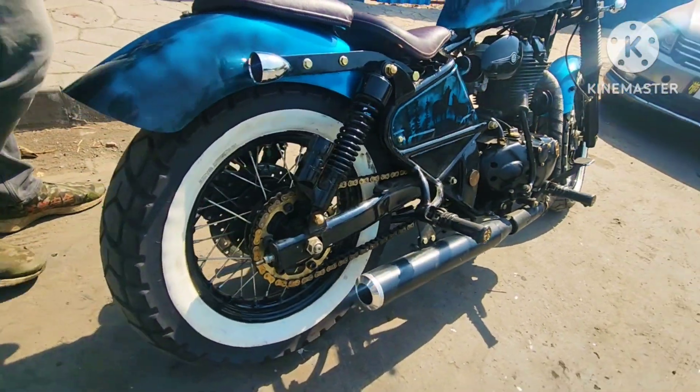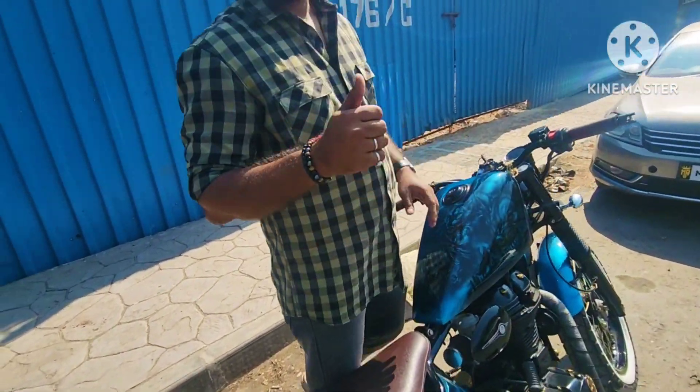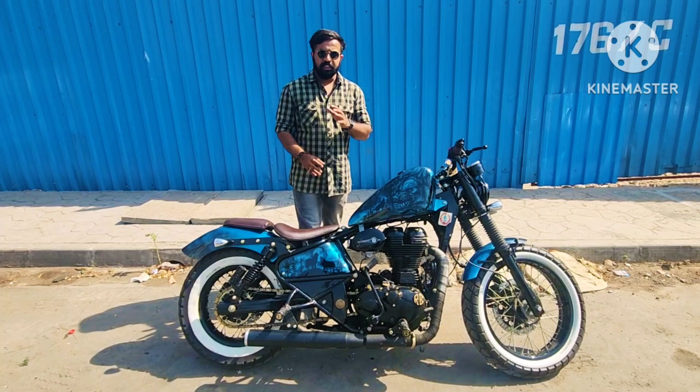The main highlight of this bike is the paint. If you want something like this, please contact EBS Customs — I will give you all the information about EBS, where it is located in Mumbai and exactly where the workshop is.